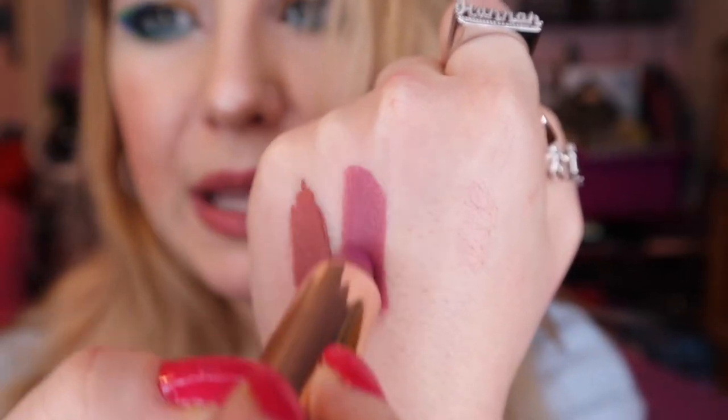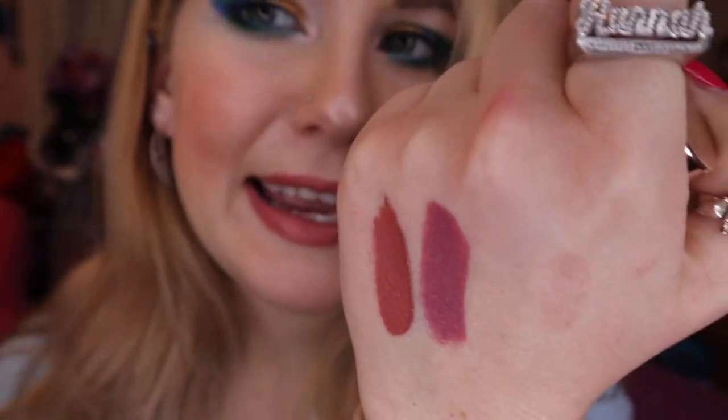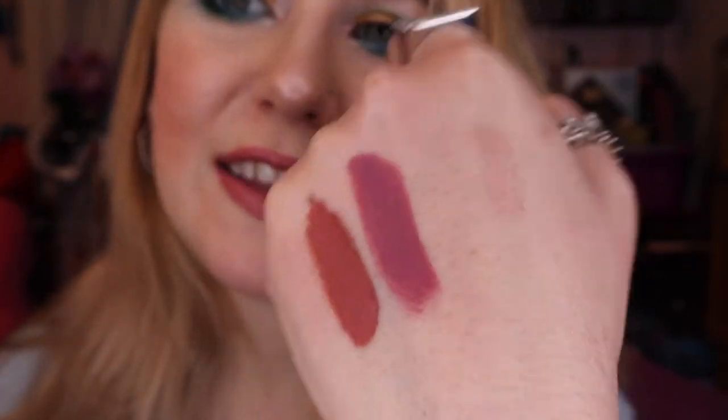Next is Scorpio Moon from Colourpop — this is the Kathleen Lights collab and it's a pinky mauve-y color. It's a very interesting shade. I'm always surprised when I wear it because I always think of it as being more gray than it is, but I really like it and I'm excited to get use out of it.